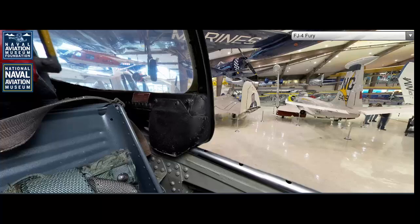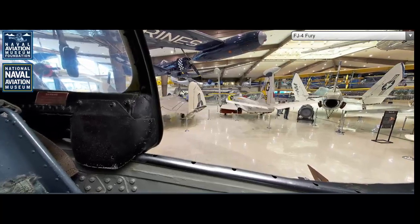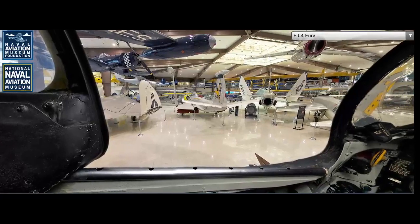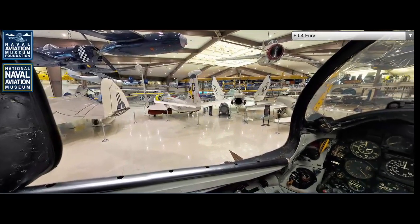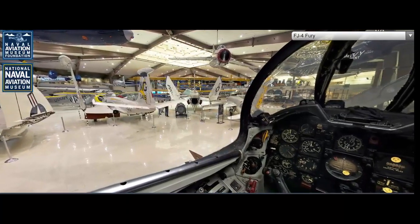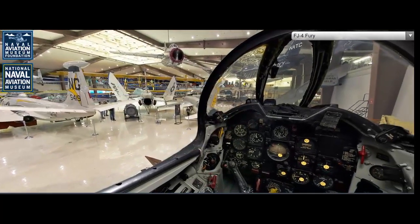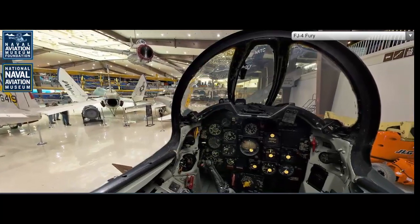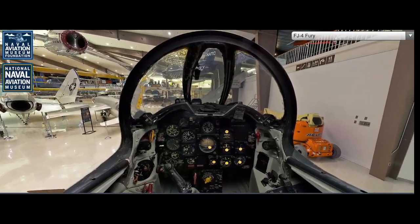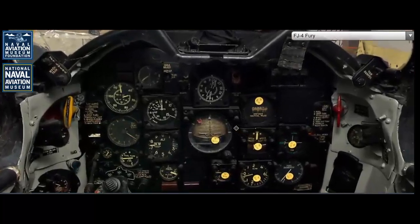The production of the North American FJ-4 Fury began in 1954 and continued until 1958. During this period, approximately 374 FJ-4s were built. The production run was relatively short but significant, as it provided the U.S. Navy with an improved and reliable jet fighter during the early Cold War era. The FJ-4's production followed earlier versions of the Fury, such as the FJ-2 and FJ-3, which were themselves adaptations of the F-86 Sabre. The FJ-4's enhancements made it the most capable and versatile of the Fury series, serving as a bridge between earlier jets and the more advanced fighters that would follow.